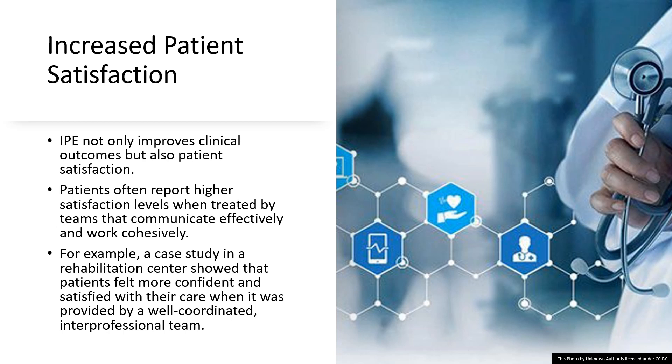Why does this matter? Because patient satisfaction is a cornerstone of healthcare quality. Satisfied patients are more likely to follow their care plans, come back for follow-up appointments, and even recommend the facility to others — it's like a good restaurant where people keep coming back and bringing their friends. Reflect on how, in your future healthcare roles, fostering teamwork and clear communication could elevate the level of care you provide, leading to happier and more satisfied patients.